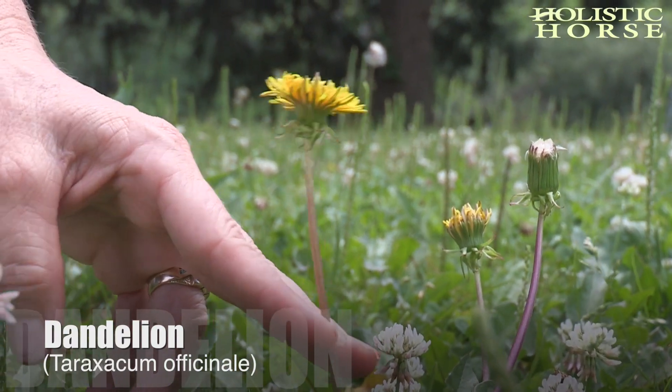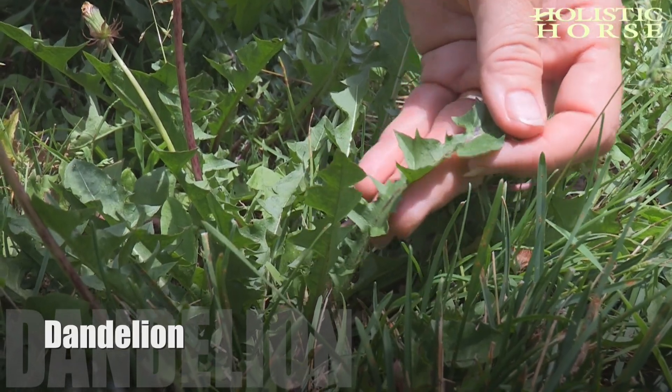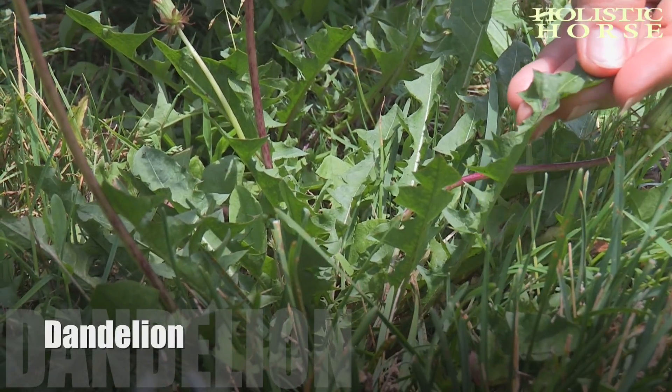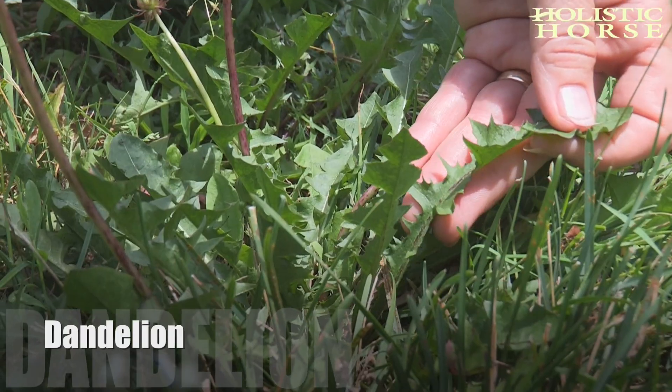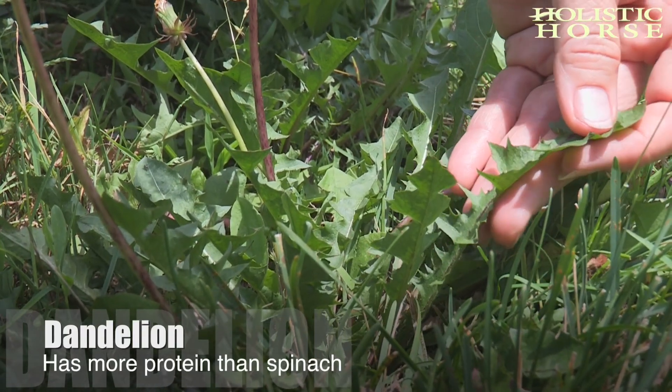Dandelions are not only considered a weed, but they are actually one of my favorite herbs for horses. You can put in an entire pasture of dandelions in arid environments and have all the nutrients just about that your horse is going to need.